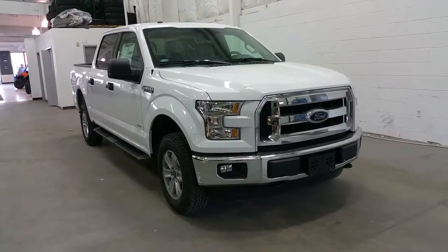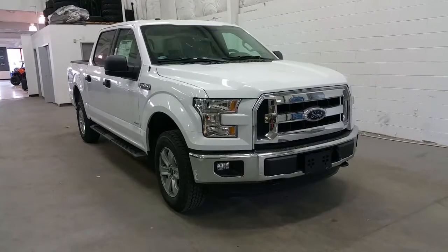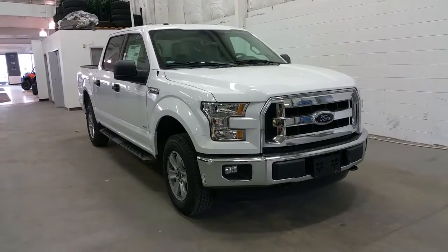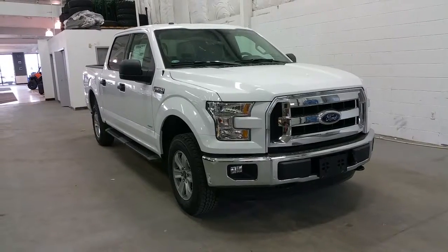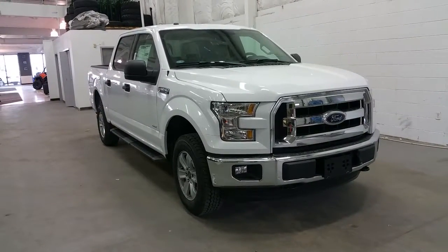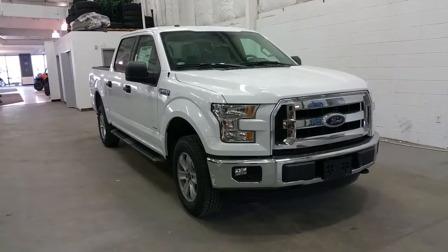Welcome to Boundary Ford, located at 2502 50th Avenue in Lloydminster, Alberta. Today we are taking a look at a 2016 Ford F-150 4x4 SuperCrew in our XLT series. It has a 3.5 liter V6 EcoBoost engine and this one comes in Oxford White.